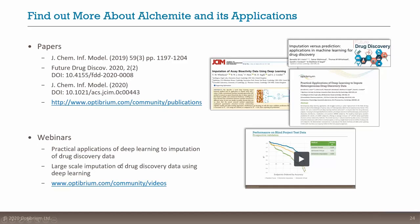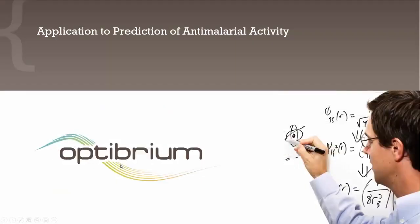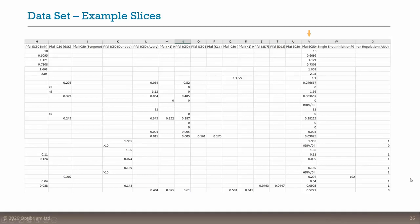Without further ado, I'm now going to introduce Ben. Ben is a Senior Scientist here at Octubrium. He has a PhD in theoretical physics from Cambridge University. At Octubrium he's responsible for developing and applying cutting-edge machine learning algorithms such as Alchemite to drug discovery. Ben has been leading the team here at Octubrium working on the OSM project and has generated the results he's now going to share with us today. So over to you, Ben.